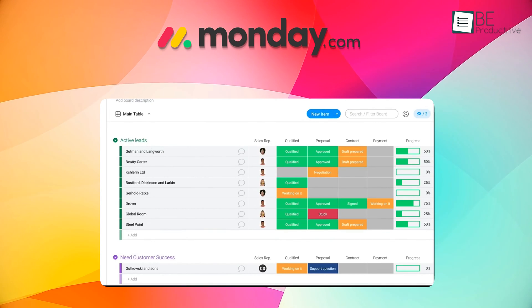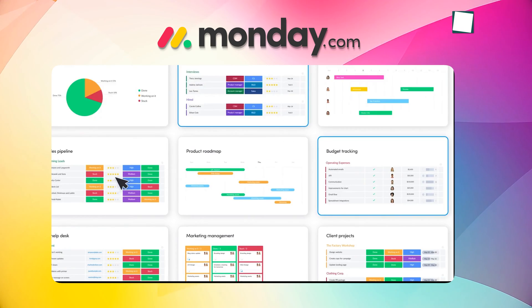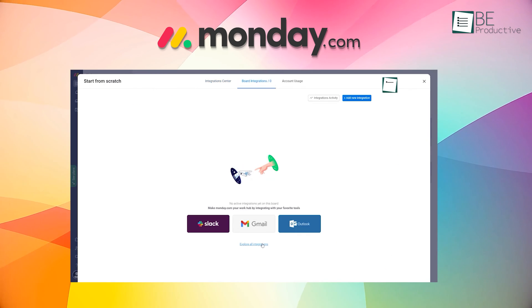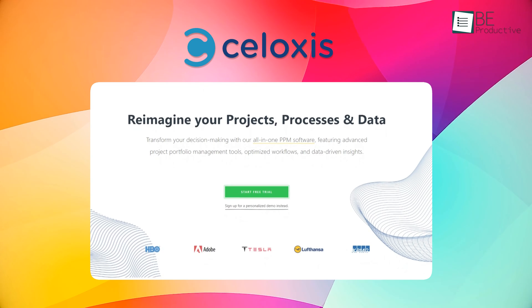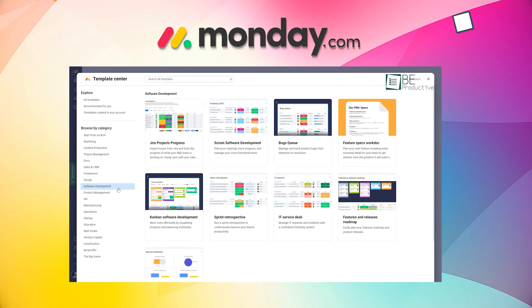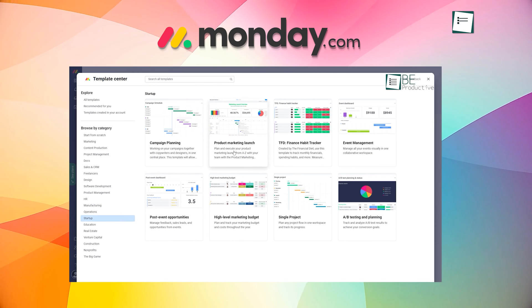Monday.com really excelled here. The conversations integrated directly around each pulse made it simple for our team to discuss work in progress. With all the native integrations like Slack, Dropbox, and GitHub, this tool required very little setup to become a hub for our broader toolchain. While Siloxys met our basic needs, Monday.com's seamless integrations and conversations offered a much smoother collaboration experience.